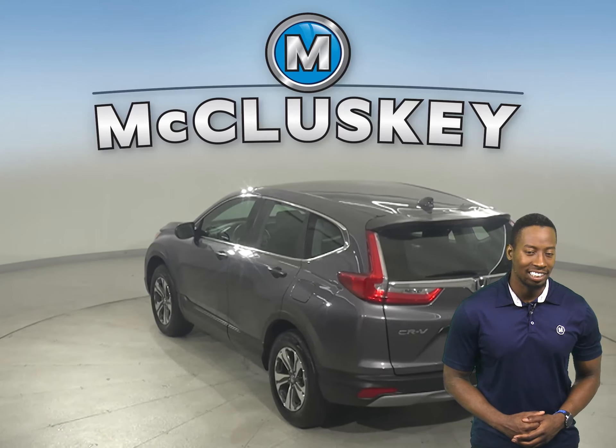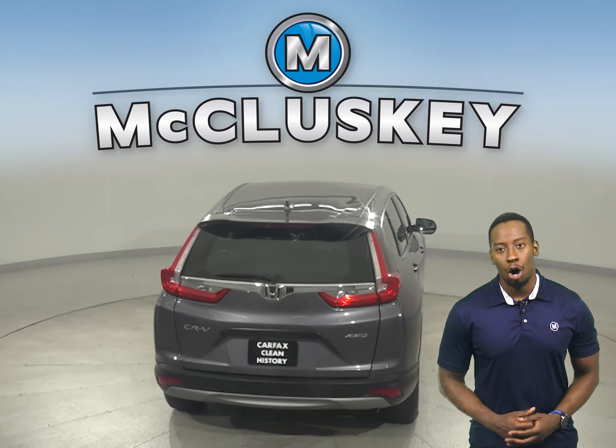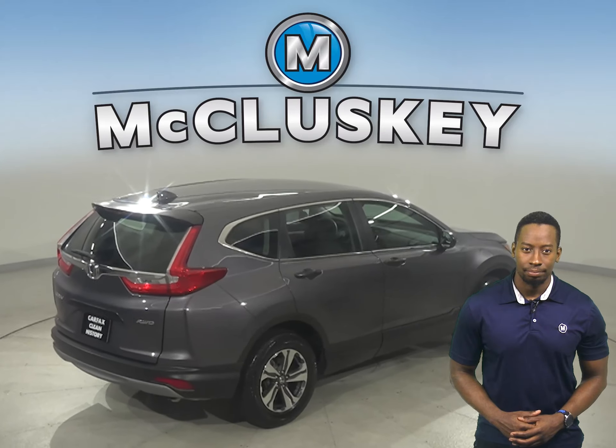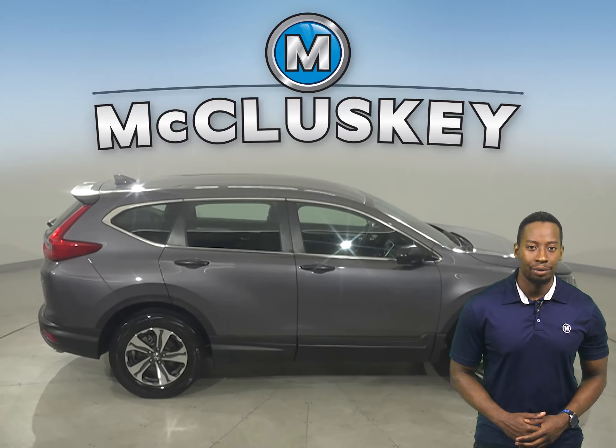Check out this 2019 Honda CR-V. This Honda CR-V is awesome and very reliable. It has gone through and passed our 172-point inspection, so it's more than ready to hit the road. This Honda has all the tools you need to make it the perfect daily driver.